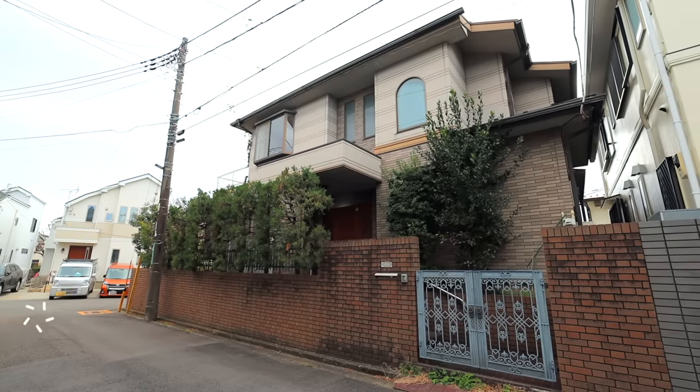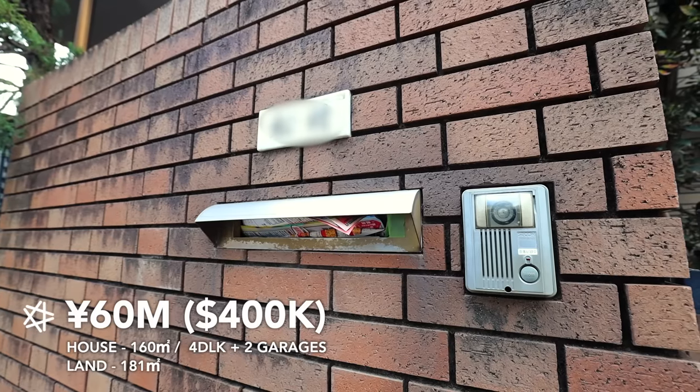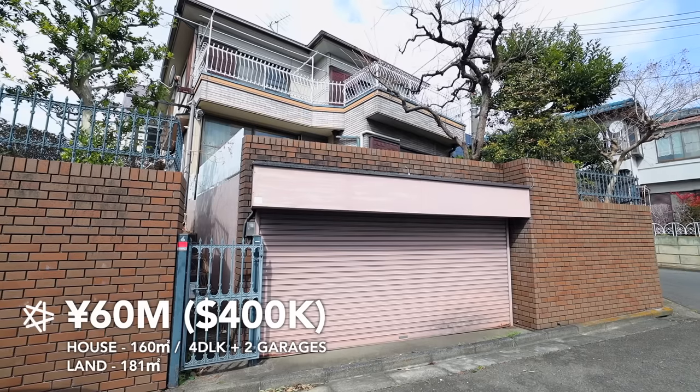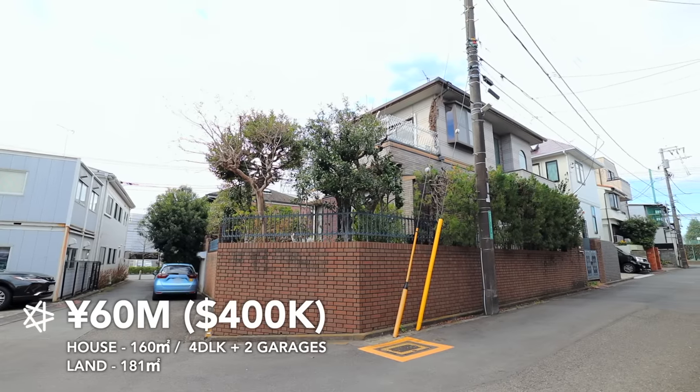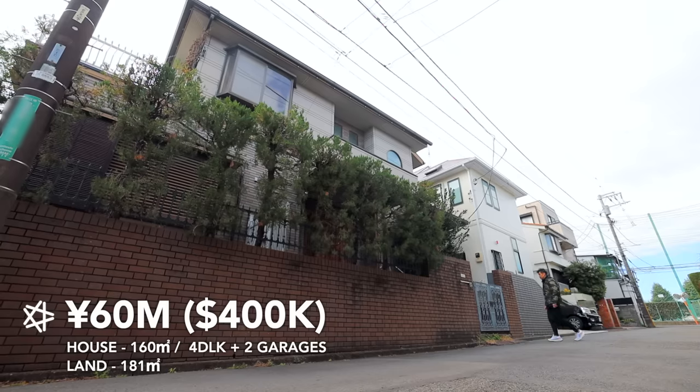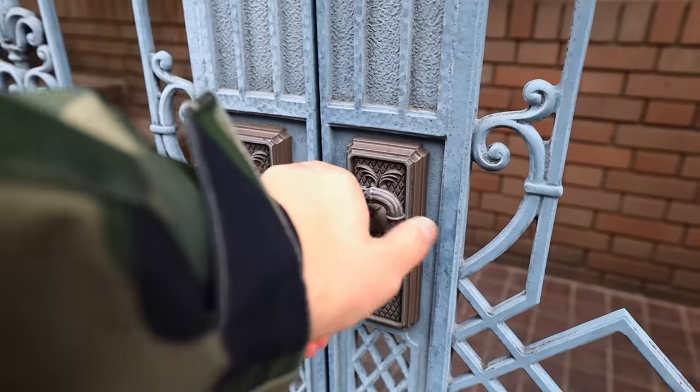The reason I have access to this place is that my real estate friend is planning on renovating this house. Before he does, he said I can give you guys a full tour of the place. Let me know if you guys like this type of video. This is a 160 square meter 4LDK house with two garages and a backyard, sitting on a 181 square meter plot of land — a 44-year-old house with a market value of 60 million yen, about four hundred thousand US dollars.